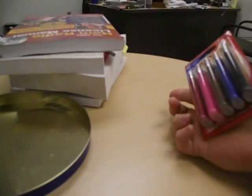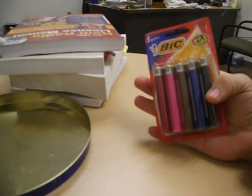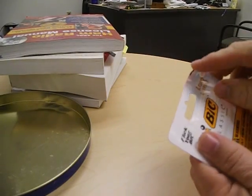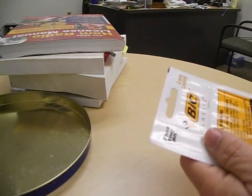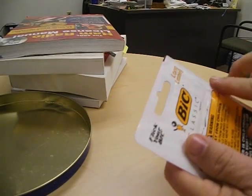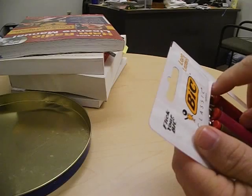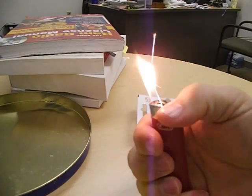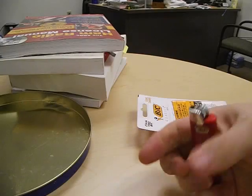We have here a new package of Bic butane lighters, which we'll just open up and take one out. Seems to be working fine.